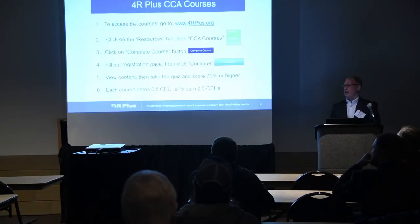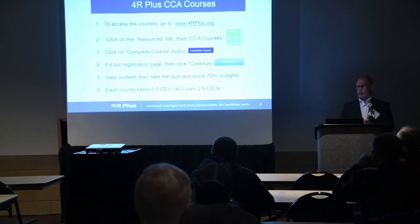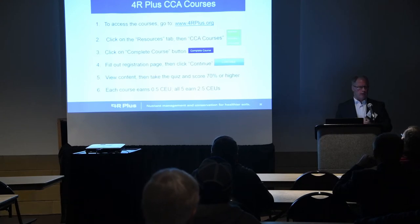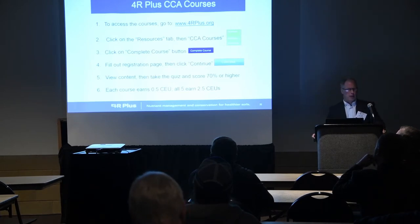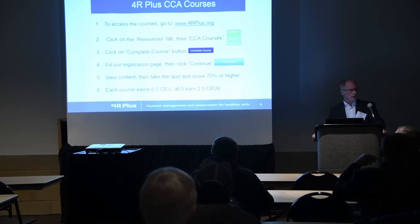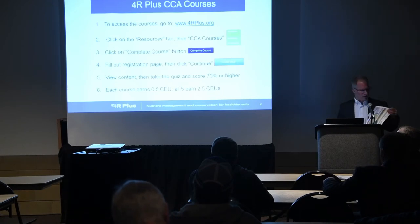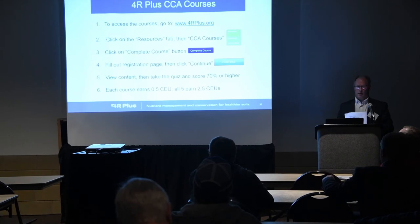Since we sent this out back in September or October, we've had 500 courses taken. We think there are a lot more opportunities. We've gotten good reviews — the courses are straightforward, short (5 to 12 minutes), and provide good information about the practices. They're informational, not recommendations. I encourage you to take a look. There's a sheet in the back with instructions on how to get there, and you can log on and start taking those courses.